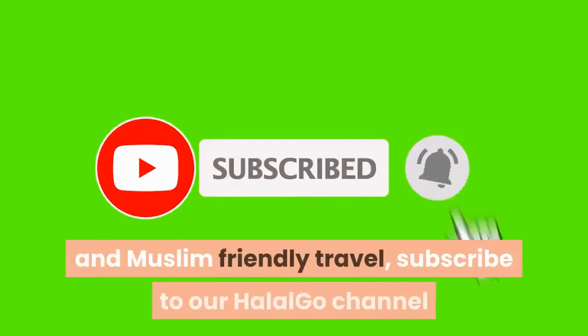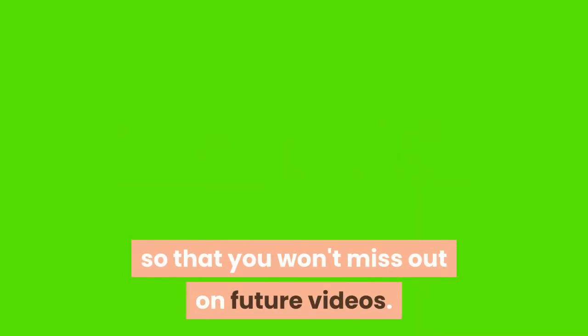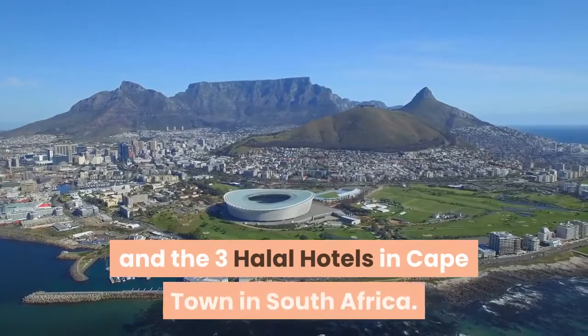But before that, if you like videos about halal and muslim friendly travel, subscribe to our Halal Go channel and tick the notification bell so that you won't miss out on future videos.